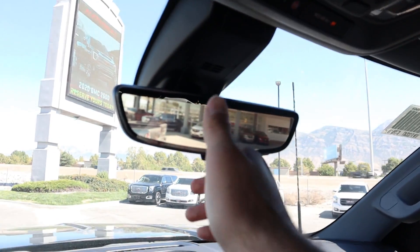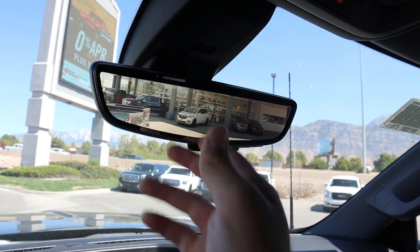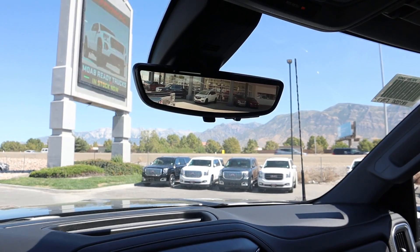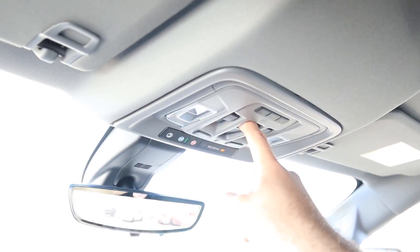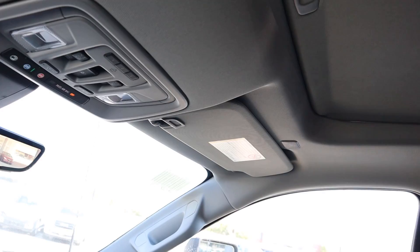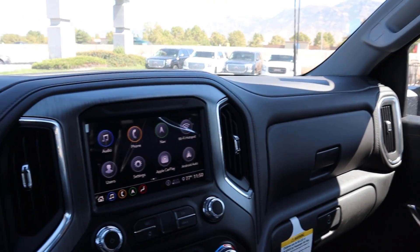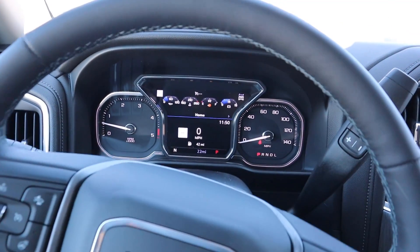Here's the new rearview mirror — you can toggle it between a live camera feed showing everything behind the truck or a traditional mirror. It gives you a perfect unobstructed view of the rear since cargo in the bed won't block it. Overhead controls include the sunroof system, OnStar, universal garage door openers, and a power rear sliding window. I'm glad they didn't do a panoramic sunroof because those cause leaking on heavy-duties. The interior on this Denali Ultimate package is fantastic — this truck stickers for just over $82,000 before any market adjustment.